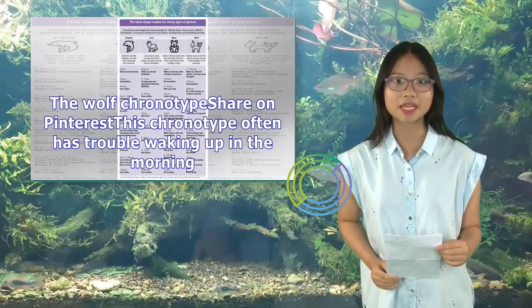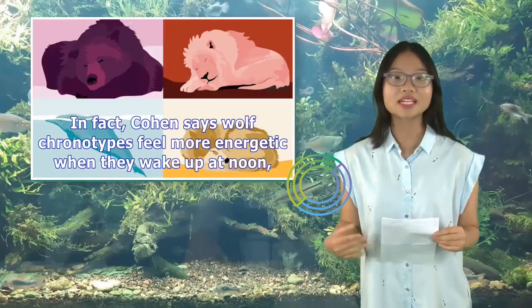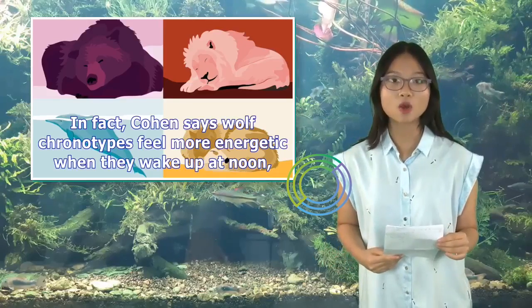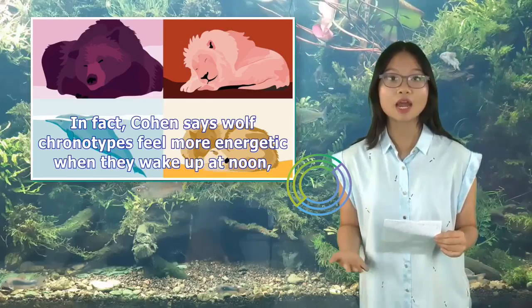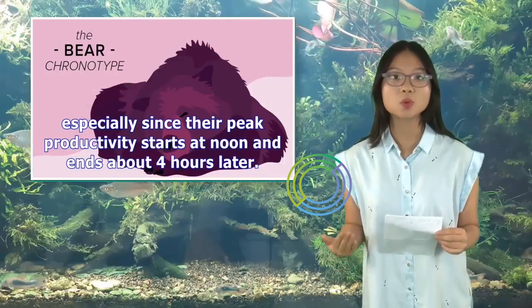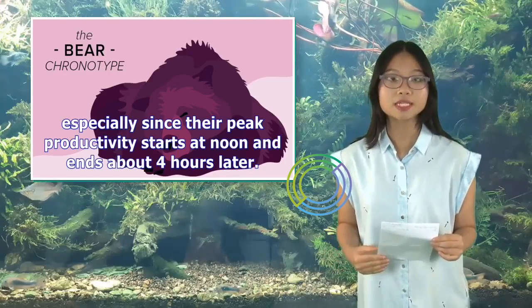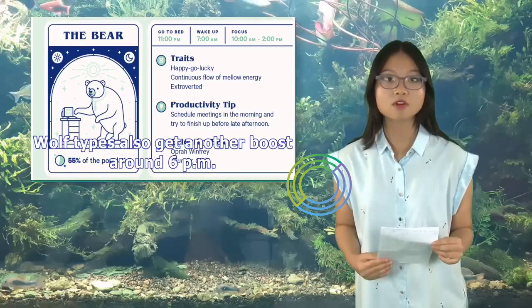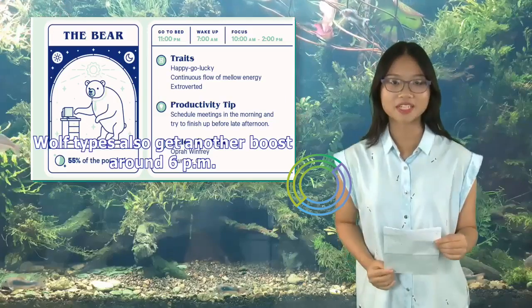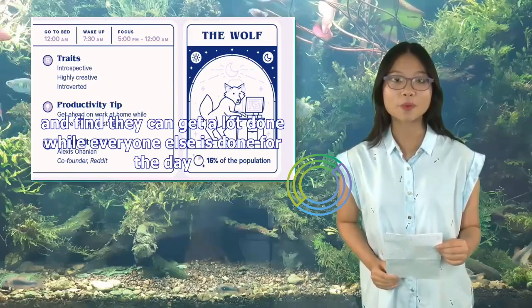The wolf chronotype often has trouble waking up in the morning. In fact, Cohen says wolf chronotypes feel more energetic when they wake up at noon, especially since their peak productivity starts at noon and ends about 4 hours later. Wolf types also get another boost around 6 p.m. and find they can get a lot done while everyone else is done for the day.